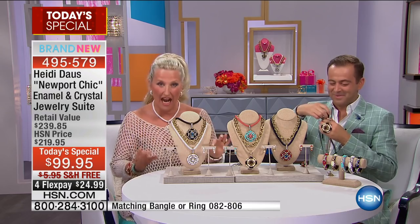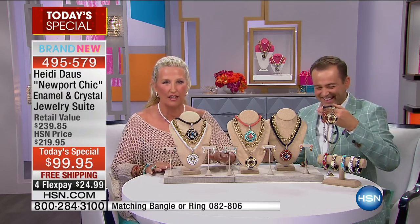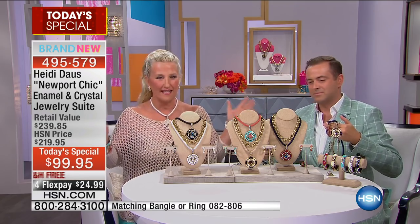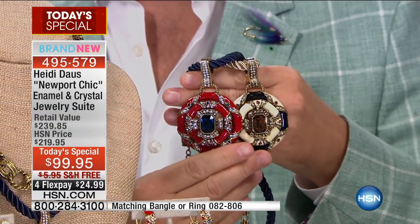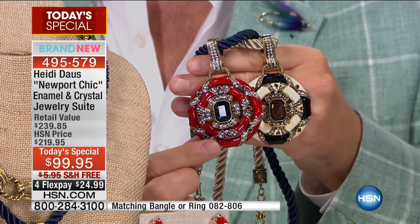Oh my gosh, is this exciting! We have been working on this for an entire year, trying to get this to you at this price point. It is the most amazing summer suite that we have ever created — and it's not just for summer, it's for twelve months a year.